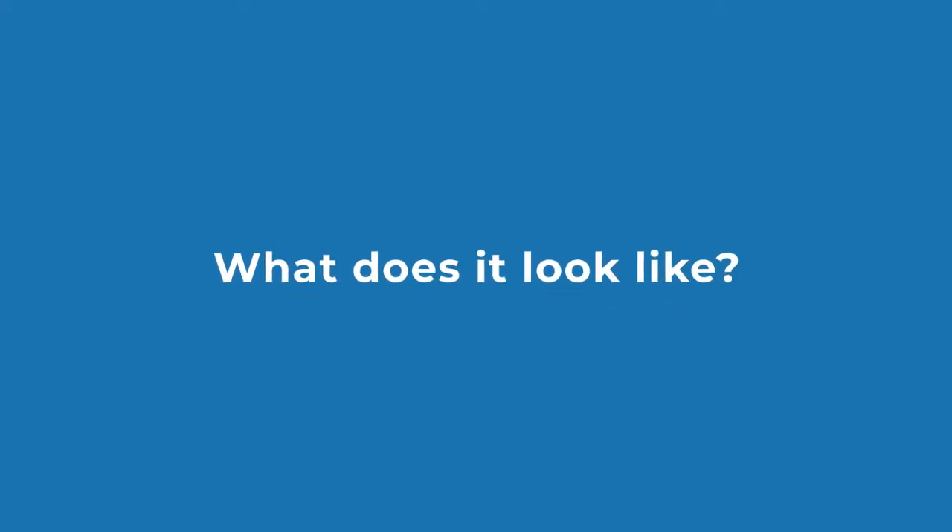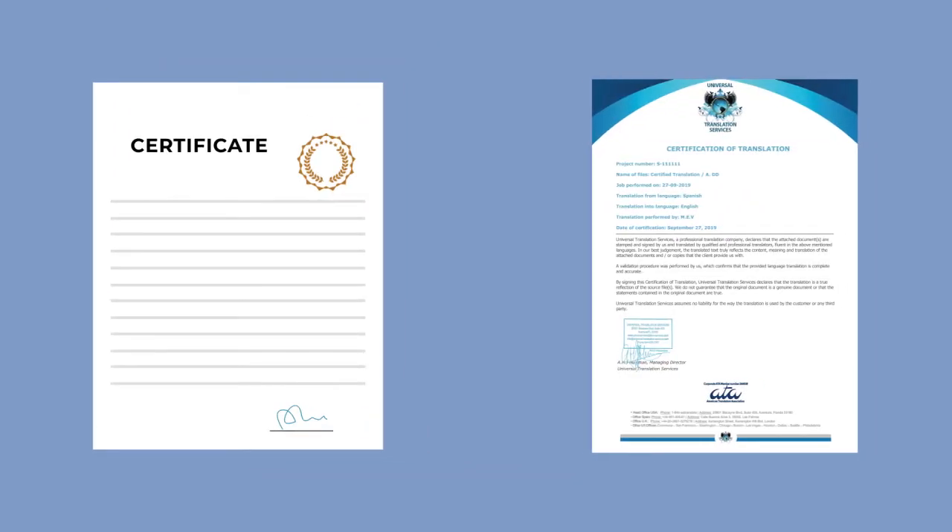What does it look like? A certified translation is the translation of your documents in English that are stamped and signed by the translation company. This also includes a certificate of translation.